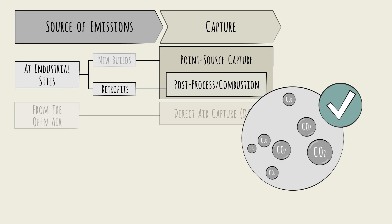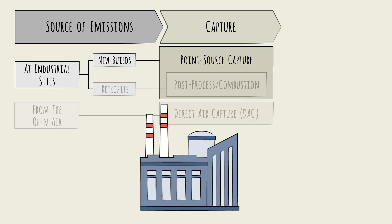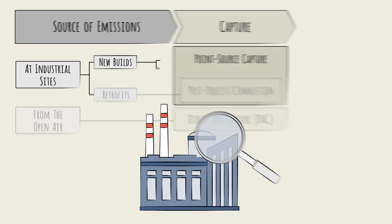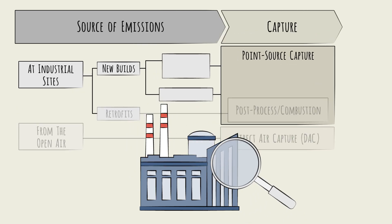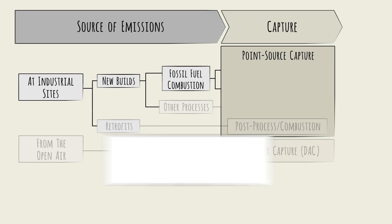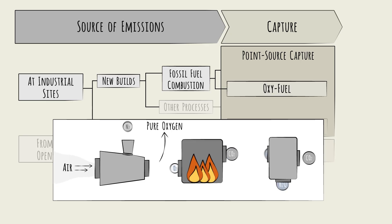For new builds, you can design cleaner approaches into the system itself, reducing the need for refining steps and increasing process efficiency. The specific approach will then depend on a second site-specific factor: the process in question. Is it fossil fuel combustion, or some other chemical reaction that emits CO2 as a byproduct? When the reaction is fossil fuel combustion, like in gas power plants, there are two viable approaches. One is to burn the fuel under special conditions, in pure oxygen, called oxyfuel combustion. This emits a stream of CO2 with no impurities or nitrogen.